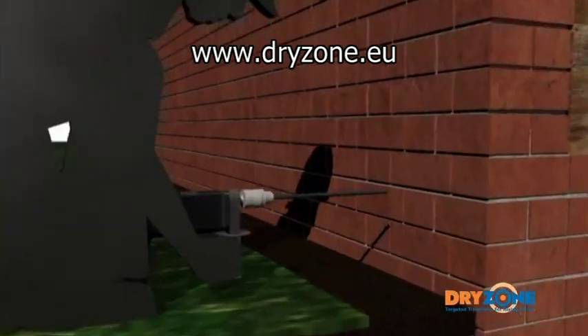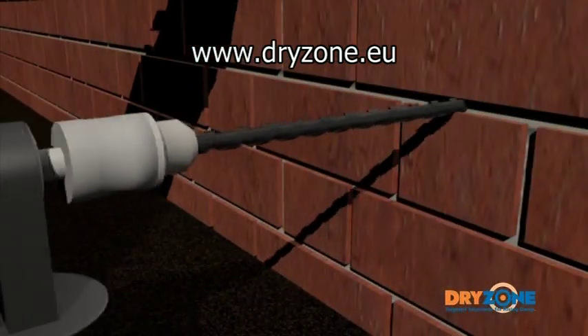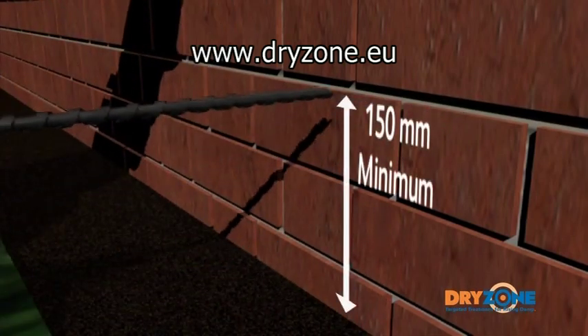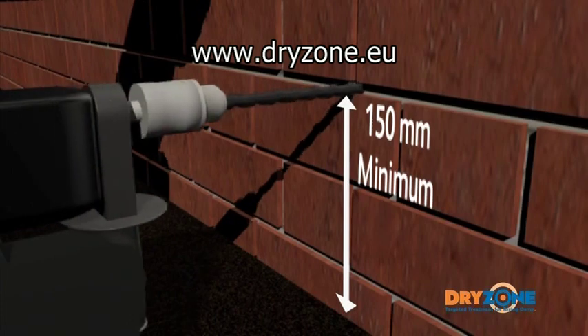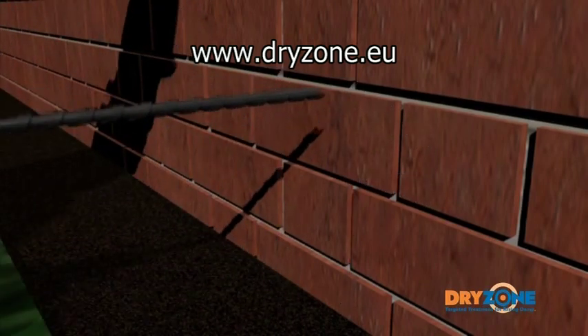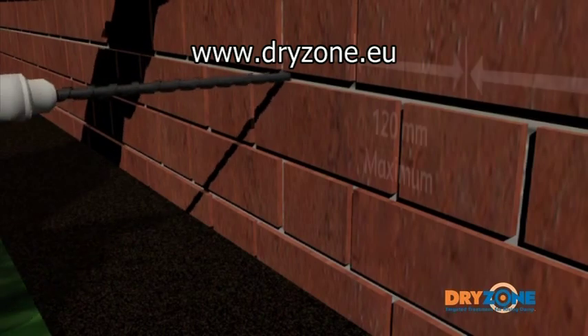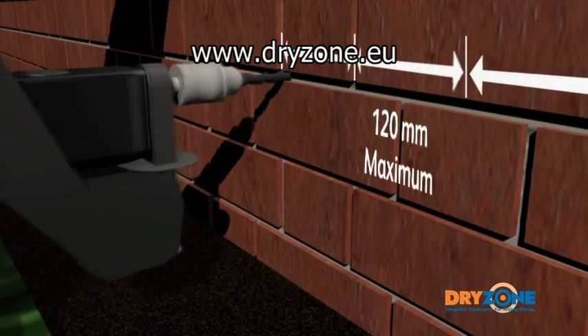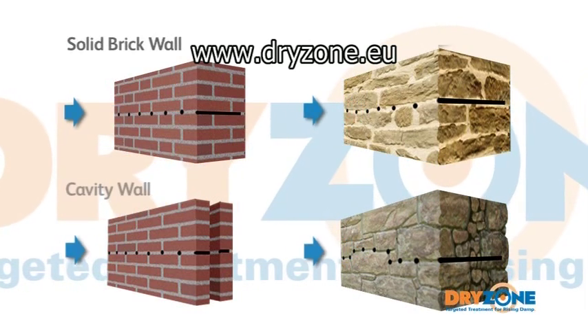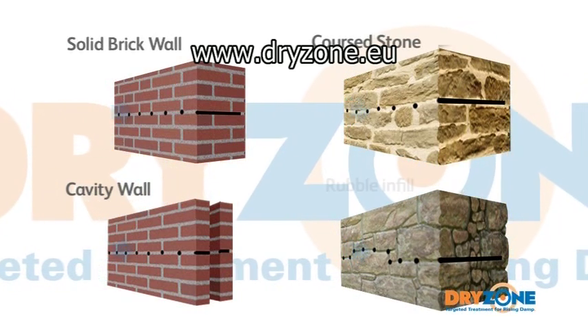12 millimetre diameter holes are then drilled at regular intervals through a level mortar bed, at least 150 millimetres above the external ground level. The depth and positioning of these holes will be determined by the type of wall structure, though in general they should be no more than 120 millimetres apart. Almost all wall types can be drilled from one side in a single operation.